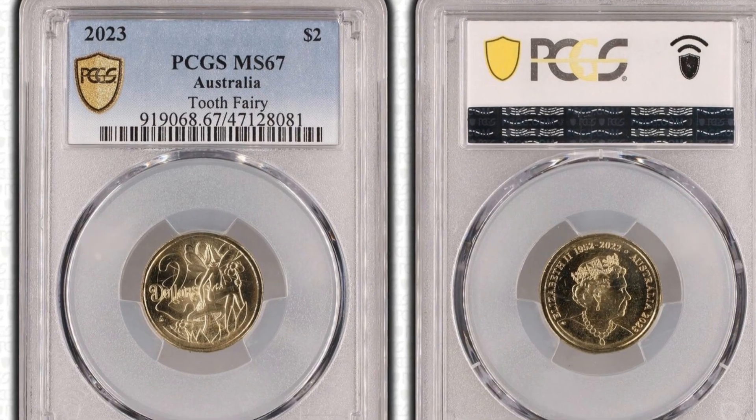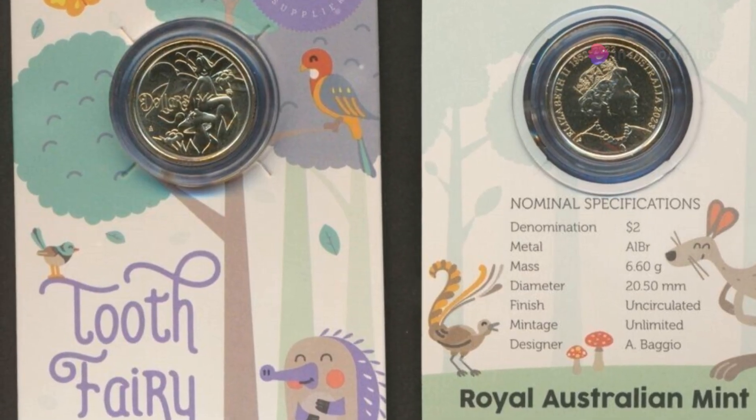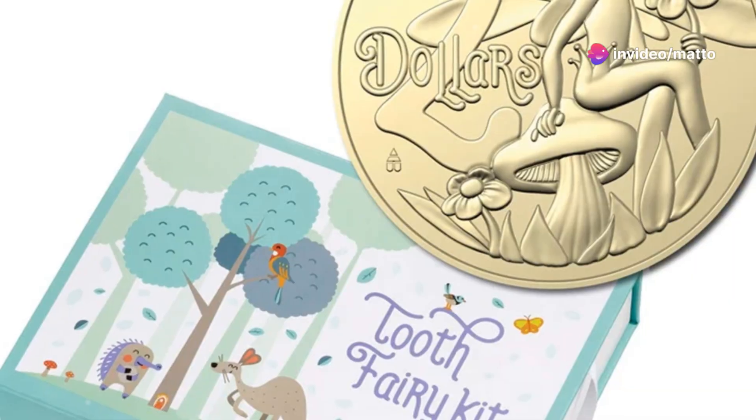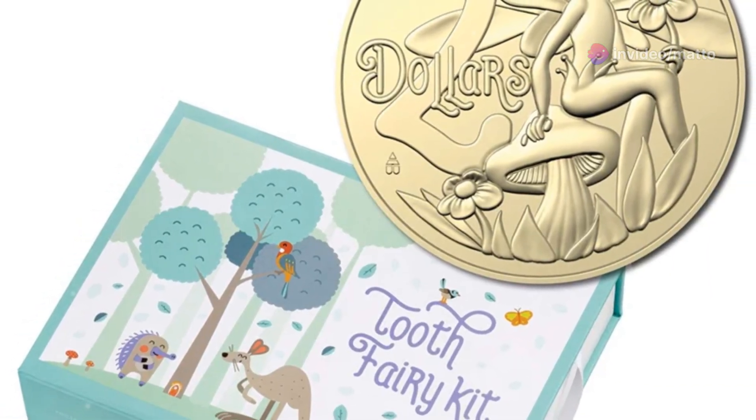In 2023, the Royal Australian Mint introduced a delightful new edition of the Tooth Fairy $2 coin, continuing the beloved tradition of celebrating childhood milestones in a magical way.